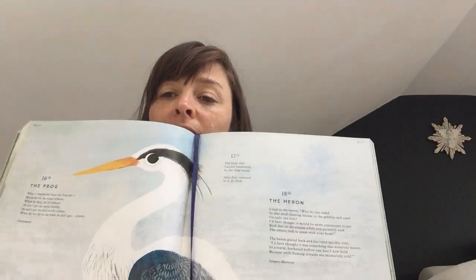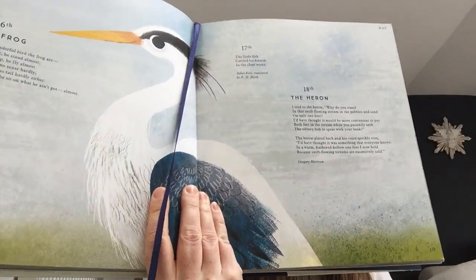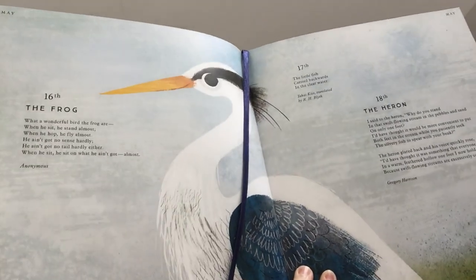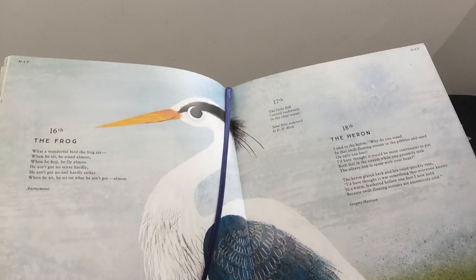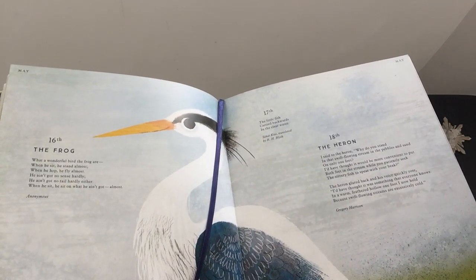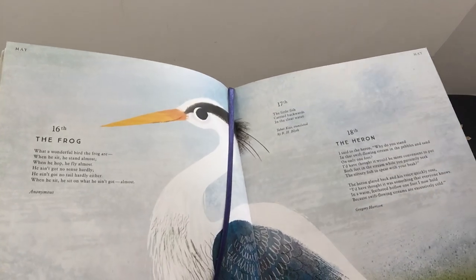Right, it is Monday the 18th. I'm going to start with our poem for the day which is called 'The Heron.' Look, there's a beautiful heron there. It's got a lovely long golden beak which makes it much easier for him to catch fish. This is all about why herons stand on only one leg. The heron: I said to the heron, why do you stand in that swift flowing stream in the pebbles and sand on only one foot? I'd have thought it'd be more convenient to put both feet in the stream while you patiently seek the silvery fish to spear with your beak.